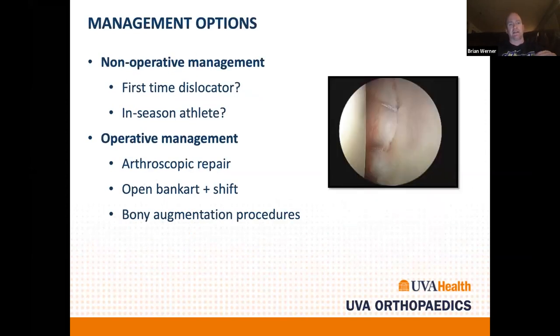Non-operative management is appropriate for some patients. Traditionally, first-time dislocation is managed conservatively, and many patients still are managed non-operatively. But increasingly, we think about risk — particularly that you never know which dislocation will cause significant chondral damage or a glenoid fracture. Younger patients and those in contact sports may not be good candidates for non-operative management. An in-season athlete — say a Division I football player in their second game — may be braced and managed through the season with surgery planned afterwards.